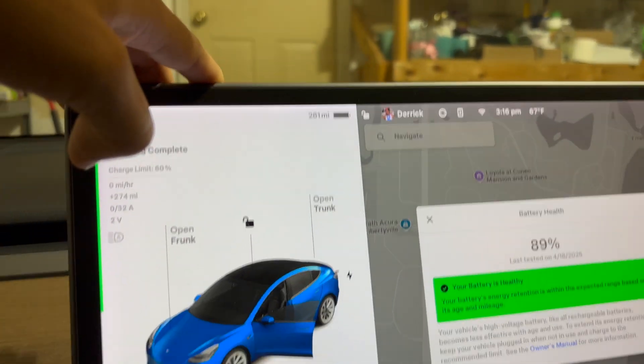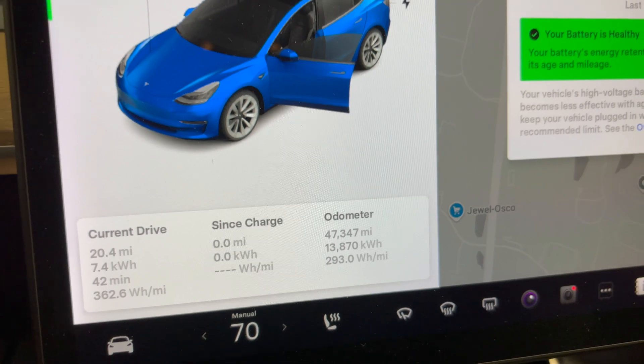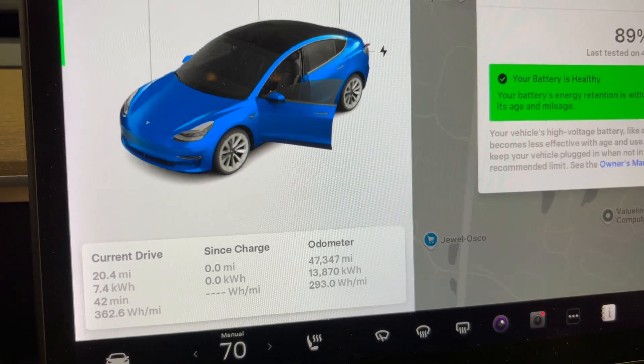So that's what we have thus far. We will continue updating you as we go along the ride of owning this car.